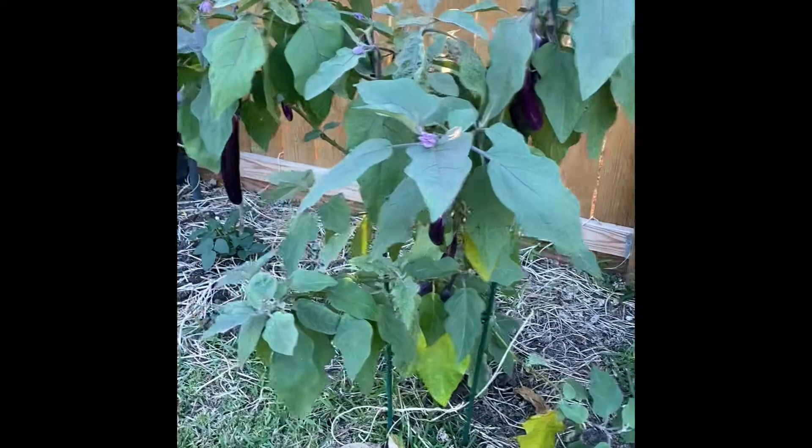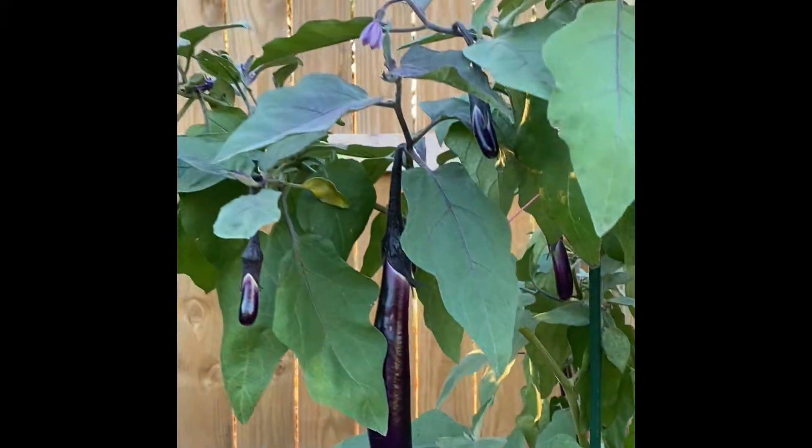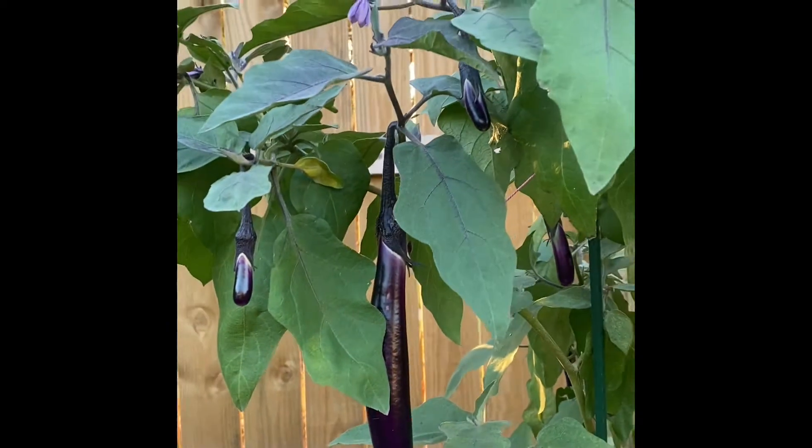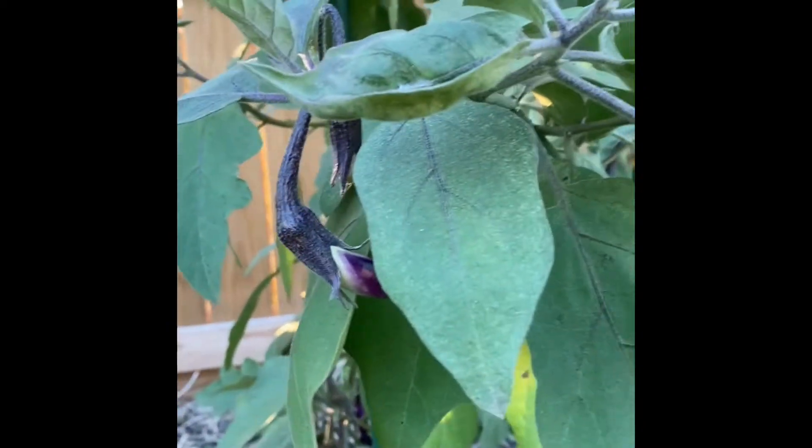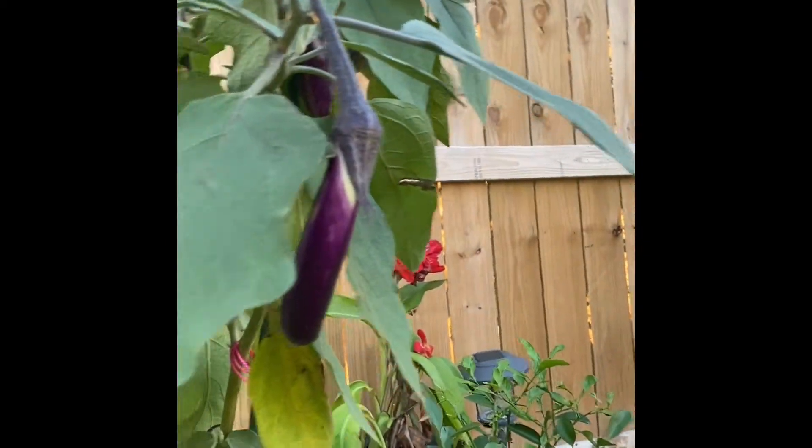Welcome back to my channel guys, today I'm just gonna show you my two eggplants — they look like a Christmas tree dahil sa dami ng bunga niya, nakakatuwa lang siyang i-share. As you can see here, look, there are a bunch of them. I've actually harvested many times already but still napakarami pa rin. I have two here, I'll show you later on the other side.